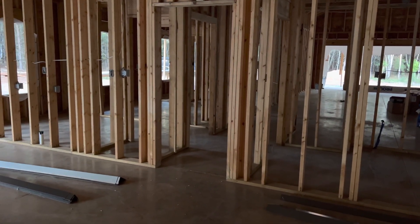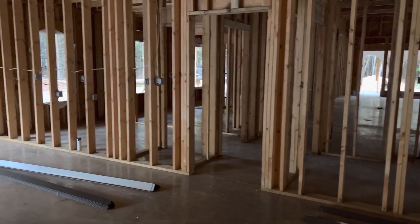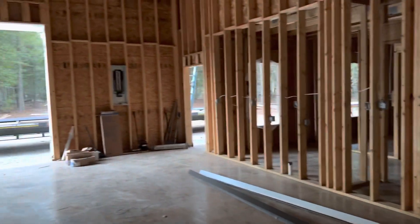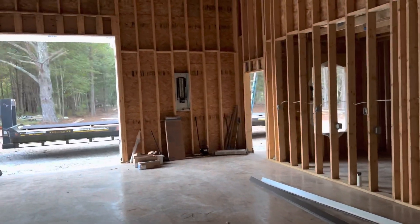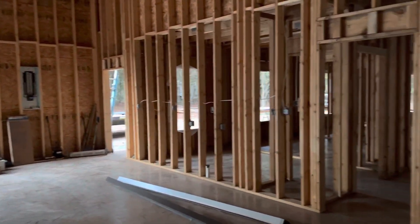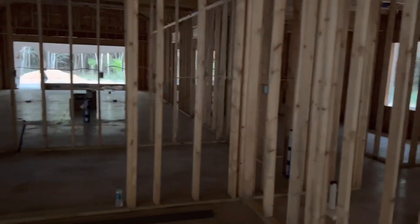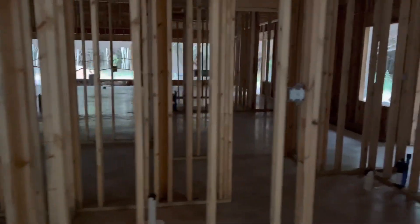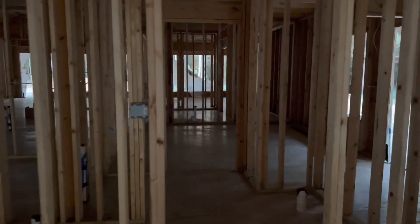We're going to leave some options for some flexibility down the road, so that'll be good. There's our electrical panel service coming in over there. They've got a lot of work left to do, but happy with the crew that's here. They seem to be very competent, easy guys to work with, and couldn't be happier.